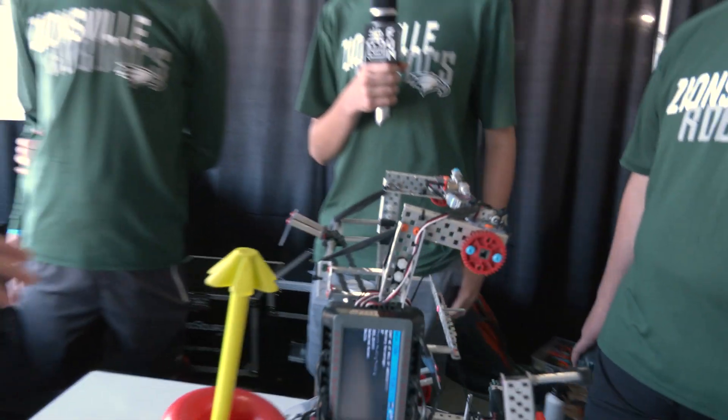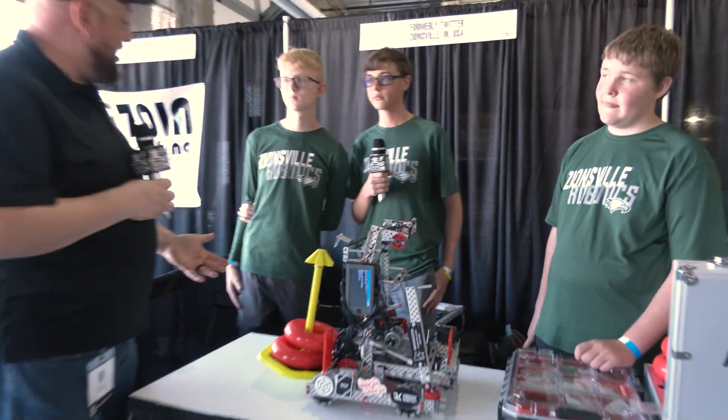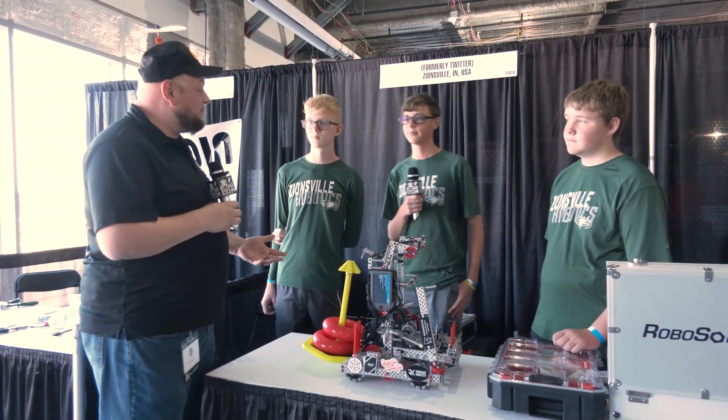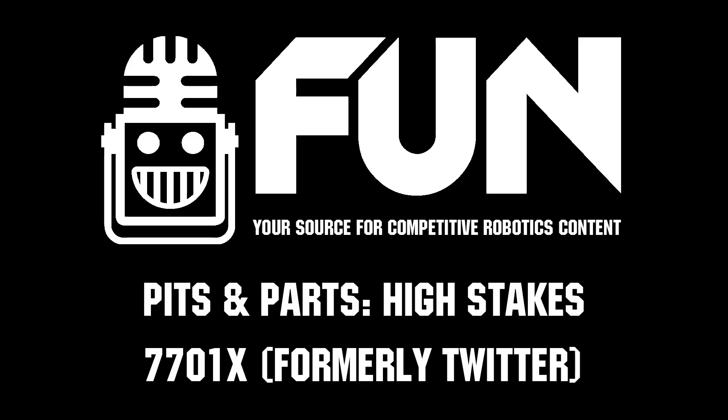7701X, congratulations on an awesome robot so far, and your first match win out of the gate. We wish you the best of luck here at the Minnesota Signature event. Thanks for telling us more about your team, and good luck the rest of the season.